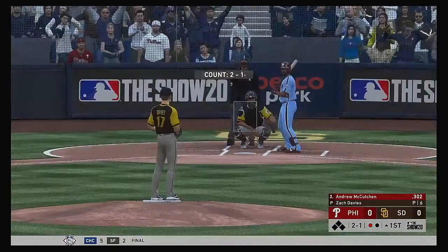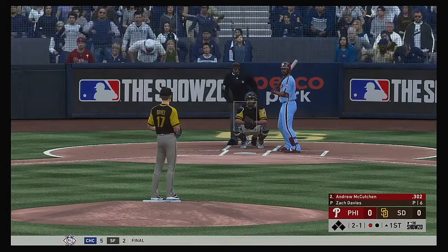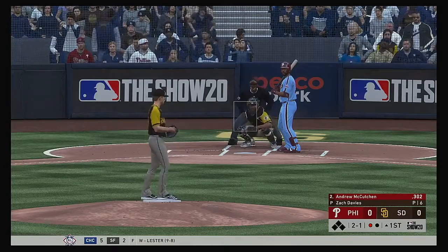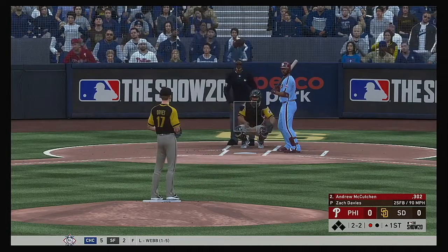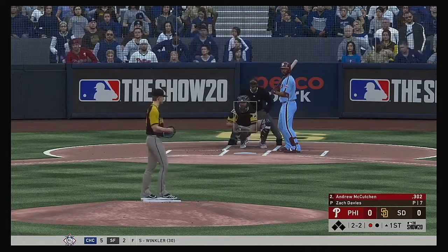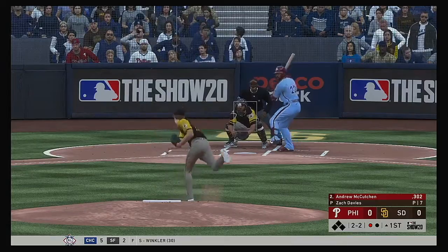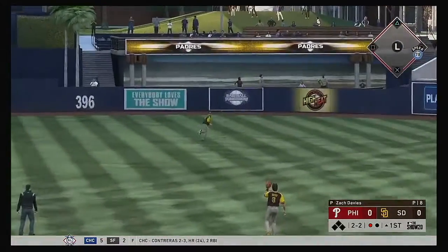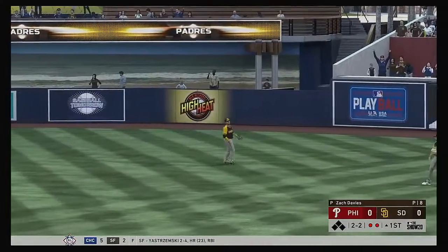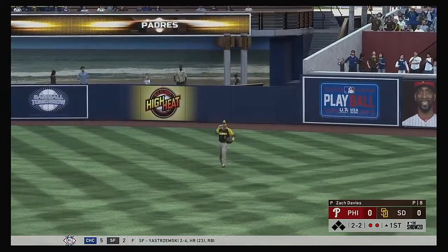Next to the plate for the Phils, Andrew McCutcheon, carrying a batting average of just over .300 — clearly a productive player with the bat. Weather shouldn't be much of a factor at 71 degrees. A ball hit pretty well out toward right center field, and he will make the play out there. Two away now.